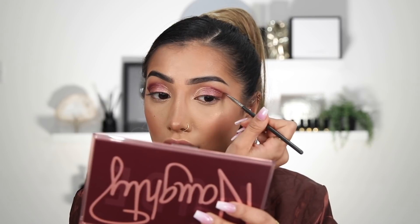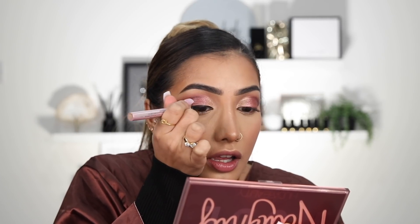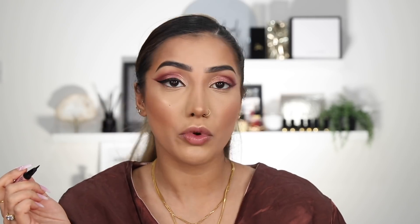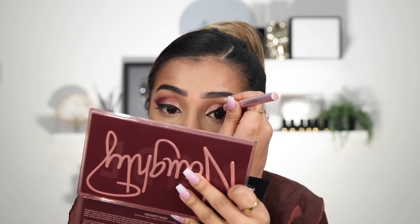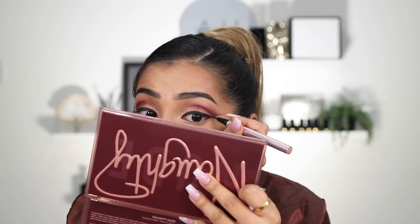I'm just going to do the same again on this eye. This looks like it's really hard to do, but I promise you it's actually really easy. So I'm quickly just going to apply some eyeliner and take this all the way across. I've created like a double wing — you basically just want to use this line that you've created as your guide for the wing.